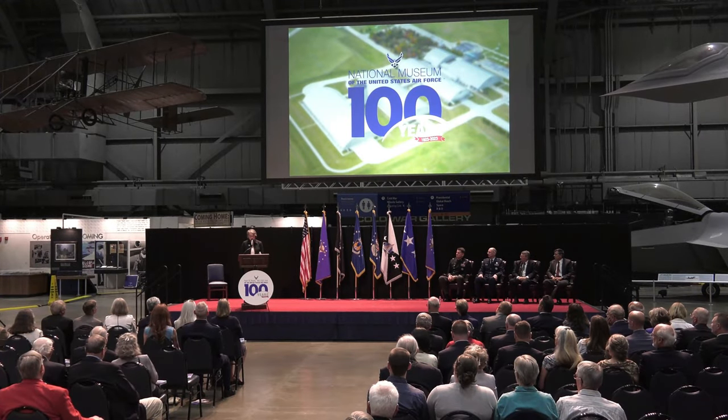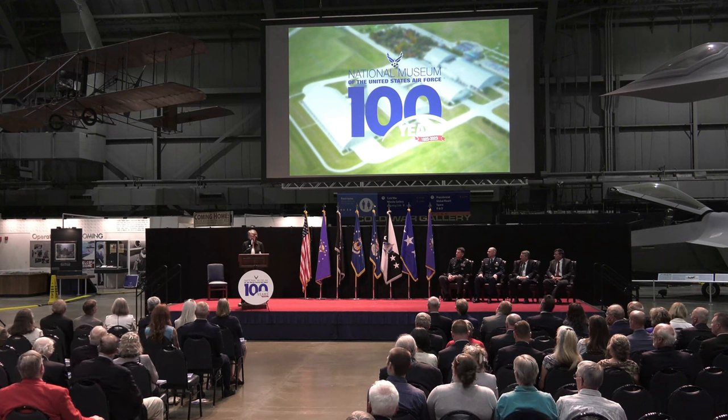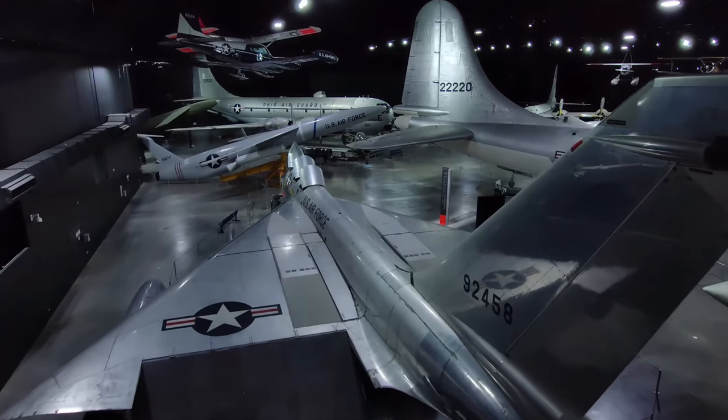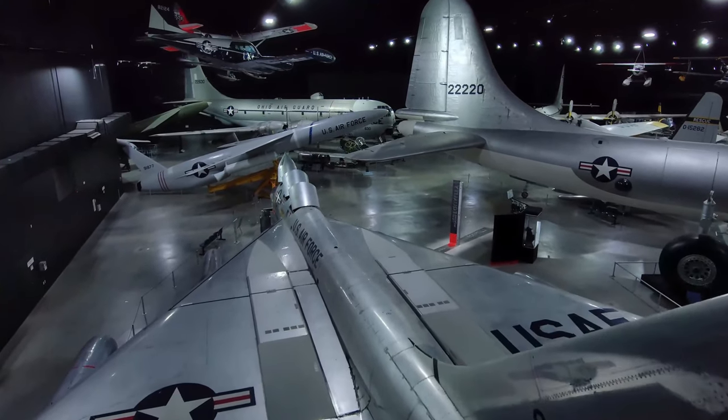Airmen and Guardians, we are honored to celebrate the 100th anniversary of the National Museum of the United States Air Force with you. Throughout its 100-year history, the National Museum of the United States Air Force has led the way.